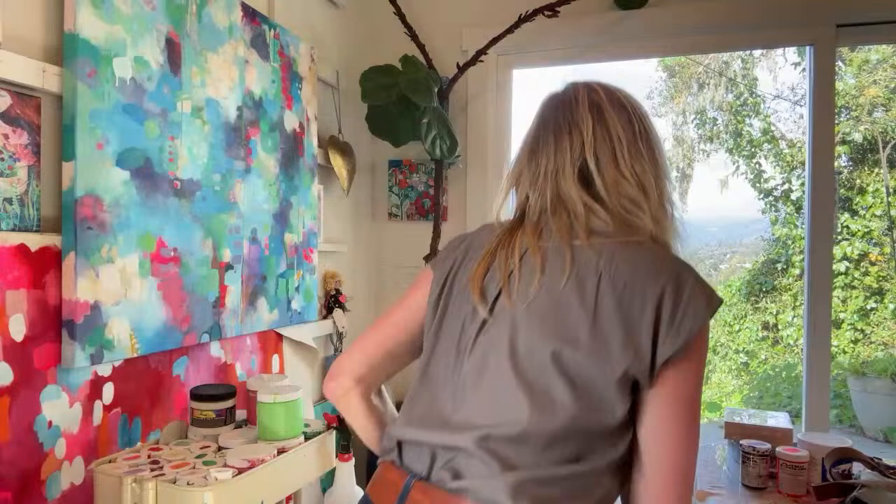I would say it's 20 feet high. That side of my studio — actually both sides — it's a huge story and a half and the roof goes this way so it gets smaller on that side. The fiddle fig tree I had when I lived in San Francisco over 20 years ago. It was just like a little cute fiddle fig tree and I brought it here and it was in my living room for a long time. And then when we built this art studio, we put the tree in the art studio.